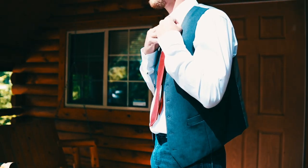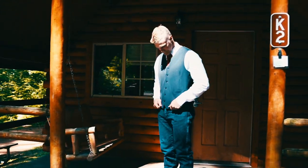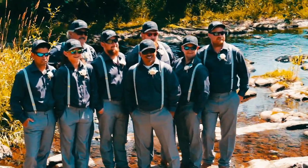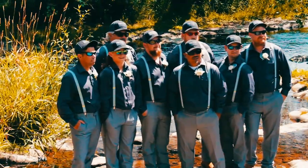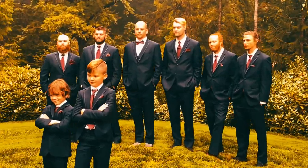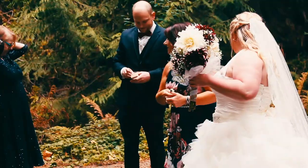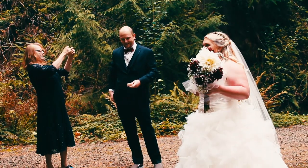Photograph the groom by himself — get a few different poses and vary your crops and focal lengths for your portraits. Then with the groom and groomsmen, photograph the guys together as a large group with different poses and compositions, then photograph each groomsman with the groom individually. Photograph the bride with her parents and the groom with his. If there isn't enough time, do these after the ceremony with the family shots.